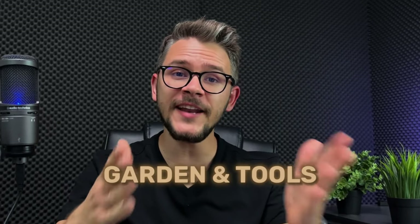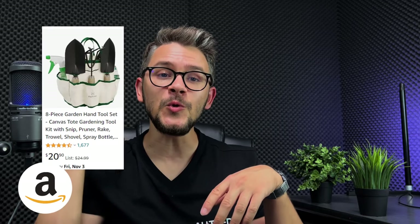Next up, we have garden and tools — another great niche for dropshipping on Facebook Marketplace. During COVID, everybody was locked inside and gardening felt like a cool thing to do, and I think that stuck with a lot of people who are now genuinely enjoying it. Best-selling items in the gardening niche include an expandable garden hose, garden dump cart, harvest basket, shovel, gardening tool kit, and glass weeder.